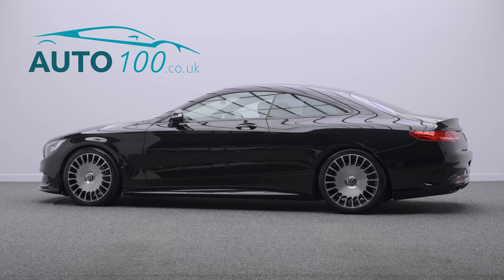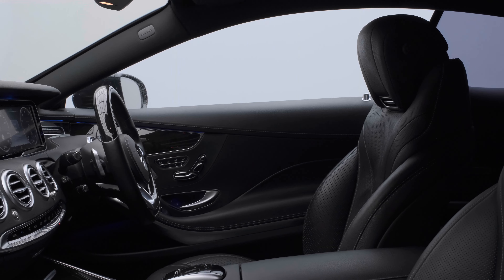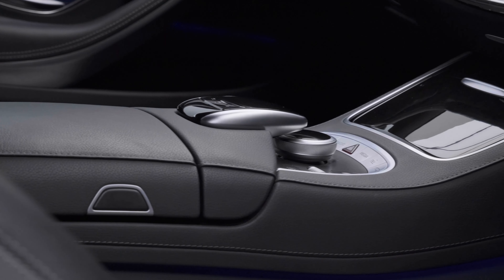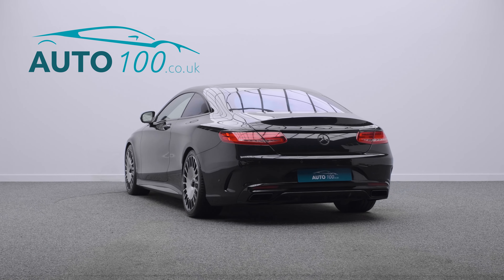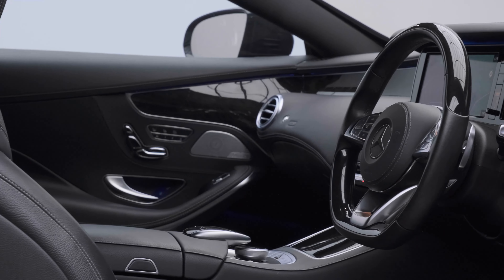This beautiful Mercedes S500 AMG Line Premium Coupe is not only finished in the stunning obsidian black with black leather upholstery and rides on the awesome 20-inch Maybach-style alloy wheels, but also boasts having a fantastic specification.